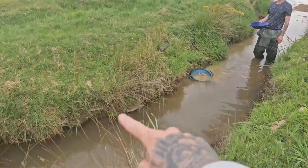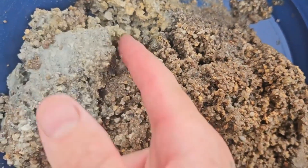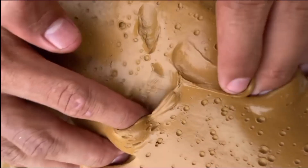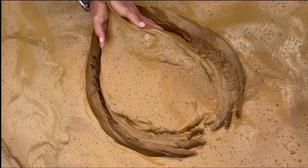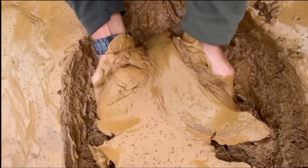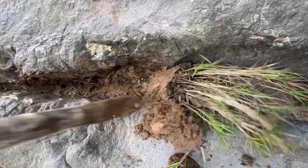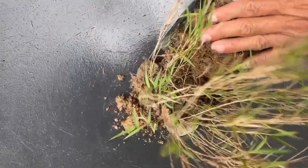Yet gold rarely travels alone. The dirt surrounding it carries subtle hints — marks left by mineral companions that traveled alongside for millennia. Iron oxides, manganese streaks, even subtle variations in clay density and soil color can all reveal the presence of heavier metals. A dark patch, a reddish streak, or a pocket of denser soil might seem insignificant, but it is often the earth signaling that it harbors something extraordinary. Every variation is a clue, a piece of the story the land has been telling for millions of years.